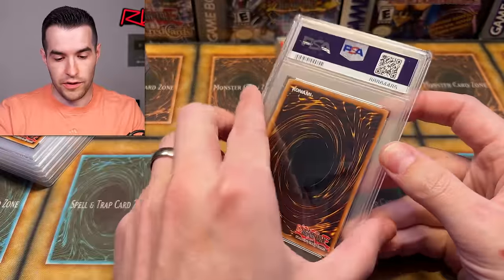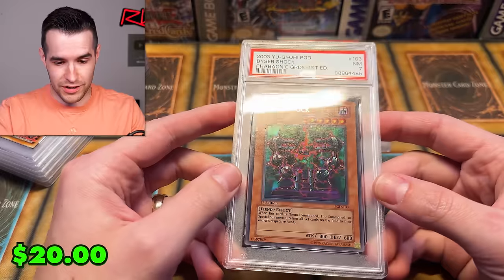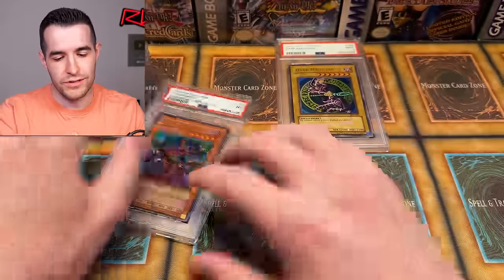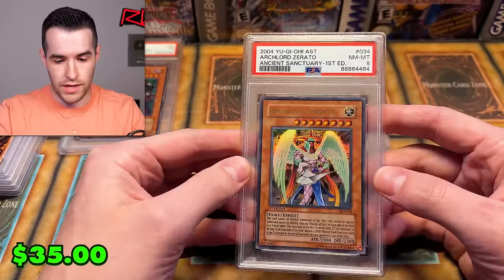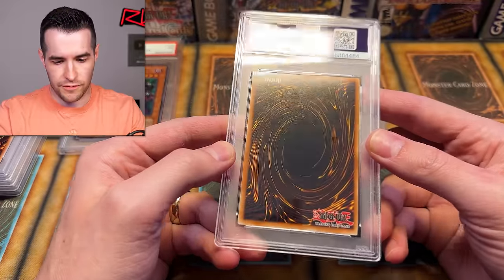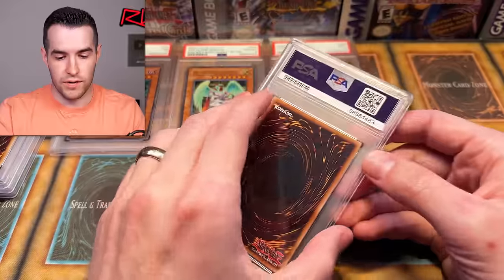Next card looks pretty clean on the back — we're starting off with a seven. Is there a corner ding there? It's always hard to tell in the cases. There won't be any pregrades since there are a lot of cards and many are pretty low value. So nine and a seven. An eight on the Zerato — I don't think I pulled that one, so I'm not sure where some of these came from. PSA 8 Zerato.